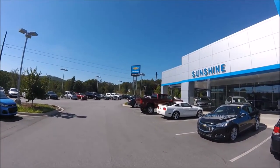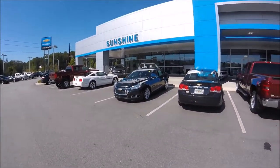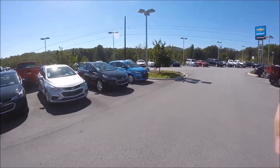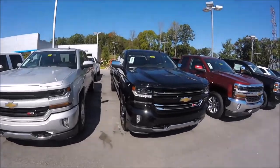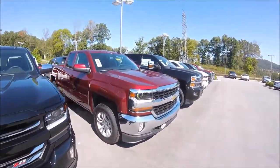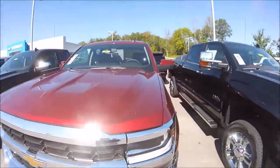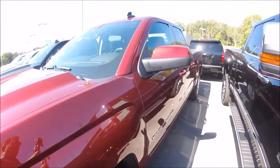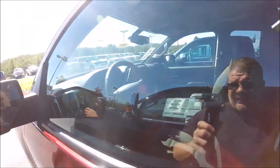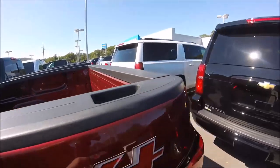I'm at Sunshine Chevrolet here in Asheville, North Carolina, looking at some trucks. This is a Silverado 4x4 and this is actually the truck I'm looking at. My salesman's name is Brandon — very nice guy, working with me here. We're probably going to be taking a look at this truck. It's beautiful. He said it should be able to tow what I need to tow without a problem.